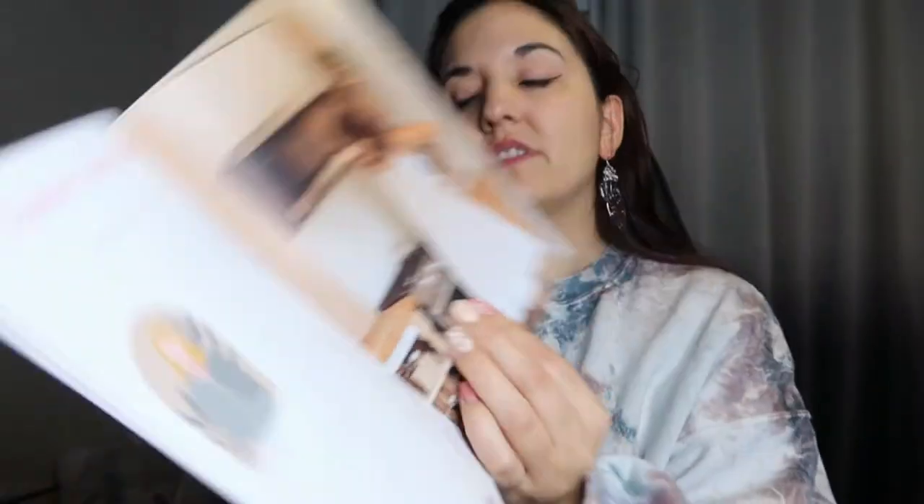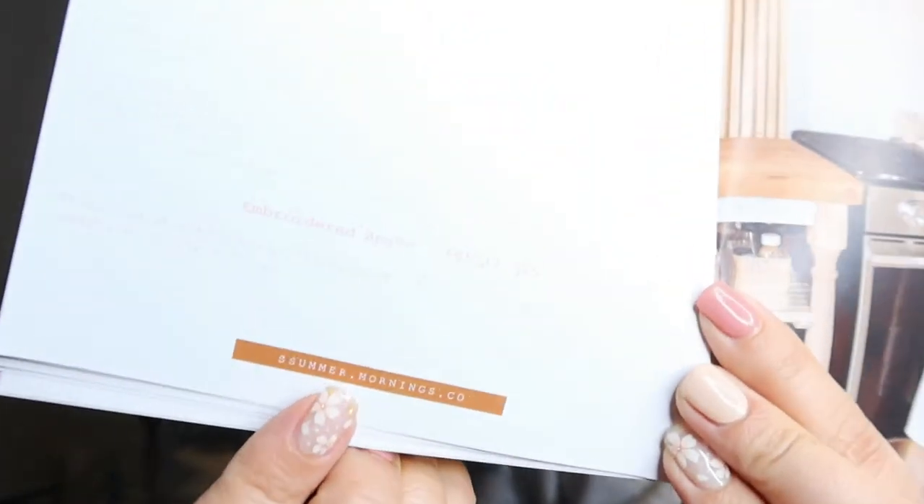Let's look at the brochure — it's actually quite thick. It talks about each item in here. Each brand or business owner gets kind of their own two pages that talk a little about them. This one is by Summer Mornings Co. — the embroidered apron — and it talks a little bit about Ikelle and how she started Summer Mornings. This apron retails at $25. There's just kind of some background to each of the business owners, which is cool. If you want to follow them, they have their socials linked. Let's move on to the next item.